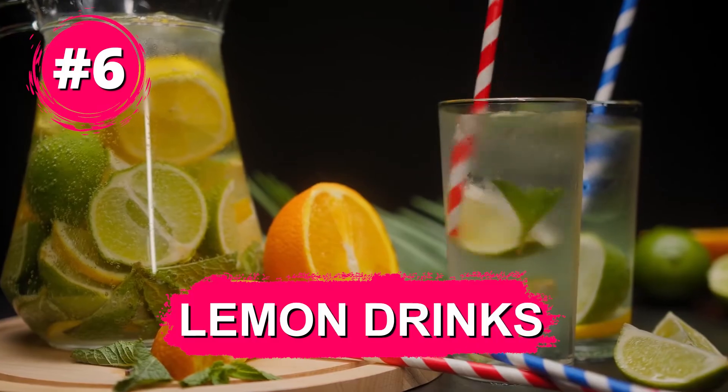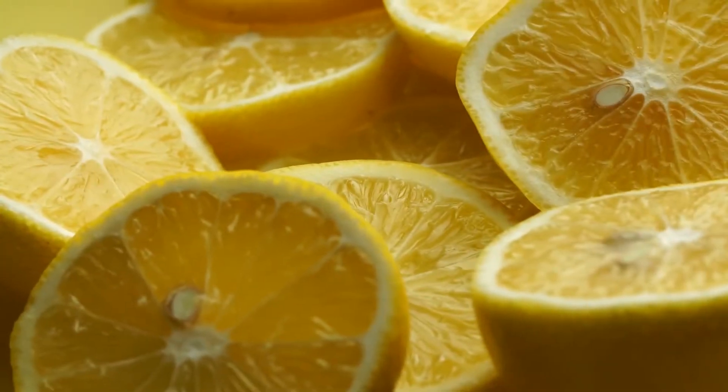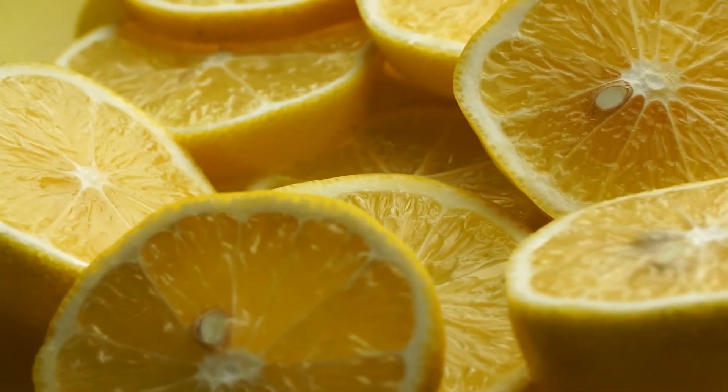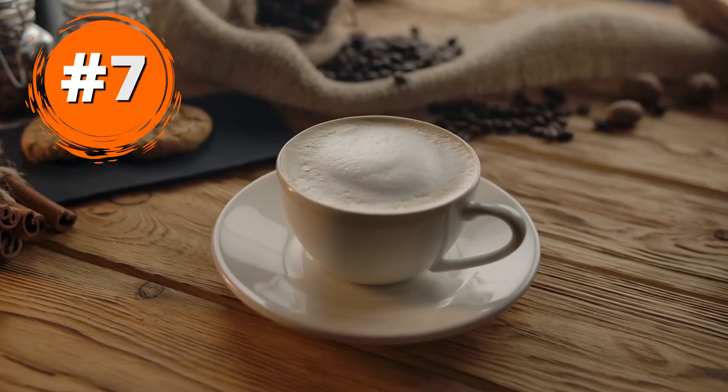Number six: lemon drinks. Apart from their refreshing properties, lemon drinks boost metabolism and help you lose weight in no time. Lemons contain antioxidants and fiber that ensure easy bowel movement and weight loss. Lemon drinks should be taken in small amounts to avoid adverse health reactions.